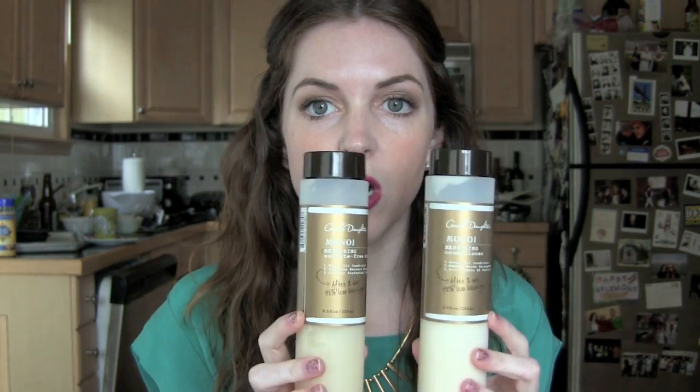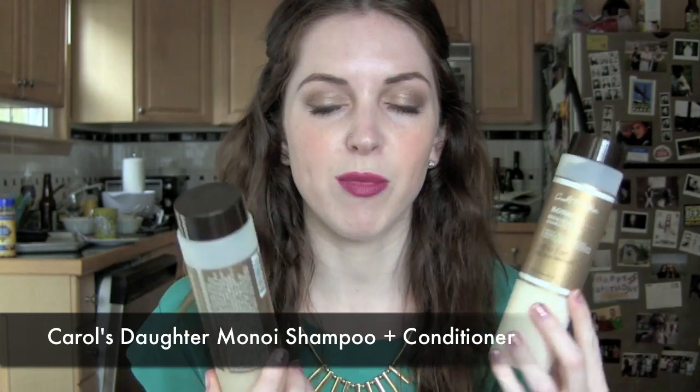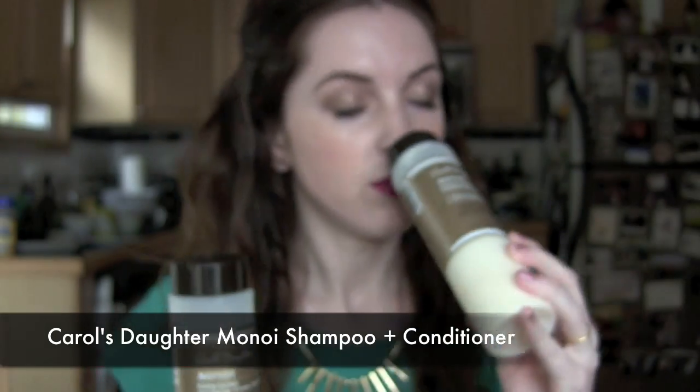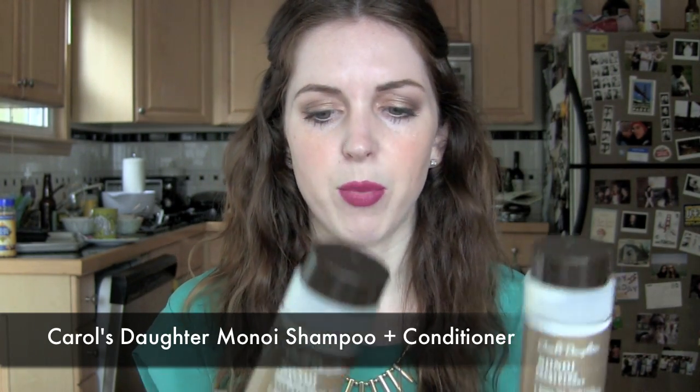My first favorite for April is the Carol's Daughter Monoi Repairing Shampoo and Conditioner. I had bought these in the Sephora Friends and Family Sale — they were in my haul from that quite a while ago. I love these. I like the smell a lot, but my hair feels so much softer when I use them. I'm probably about halfway through each of them and I will definitely repurchase.